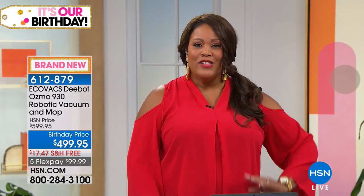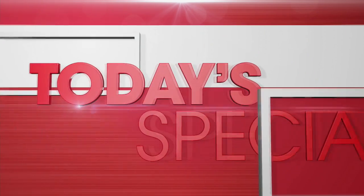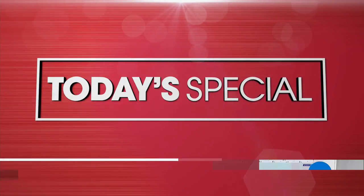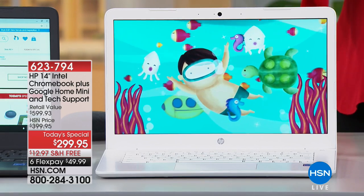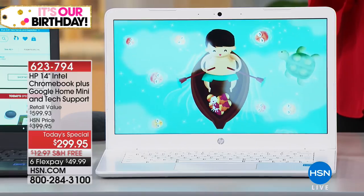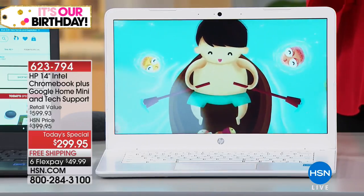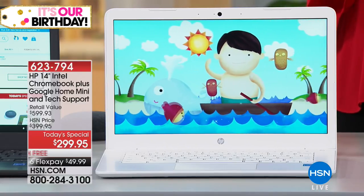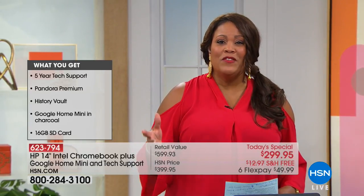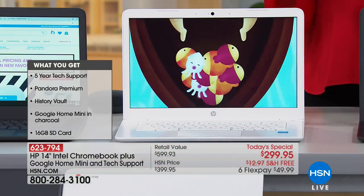This is the HP 14-inch Intel Chromebook Plus, with your Google Home Mini and tech support, for $299.95 — free shipping and handling, with six flexible payments of $49.99. This is a fantastic deal because it gives you five years of tech support where you can reach a live person and ask how to even set up your computer. That's a $200 value, and we're also throwing in the Google Mini, normally a $50 value, for free.